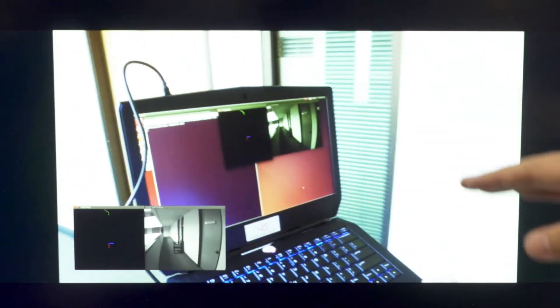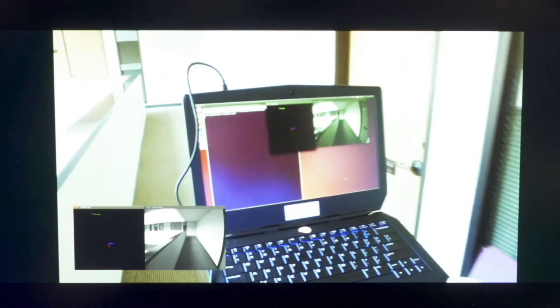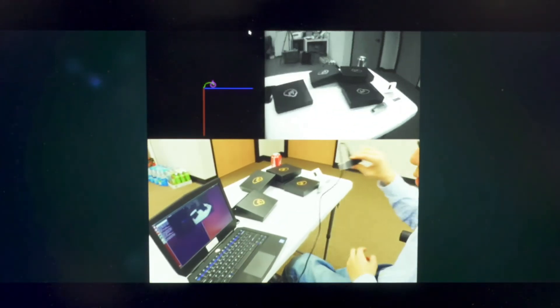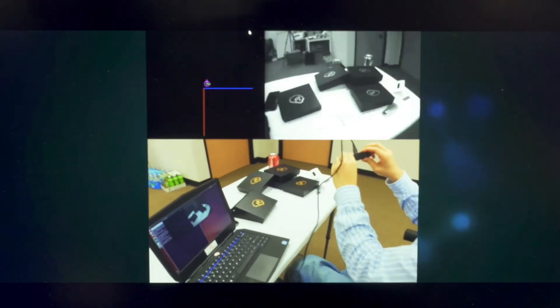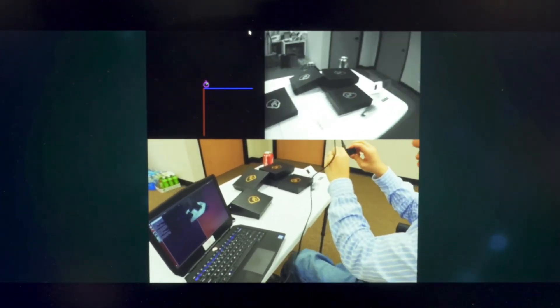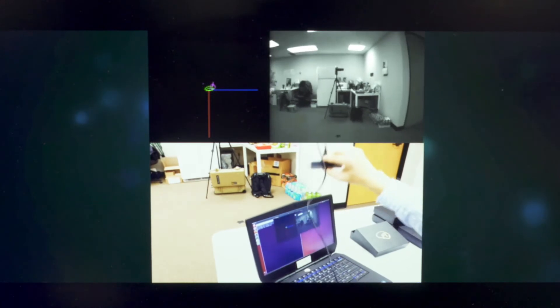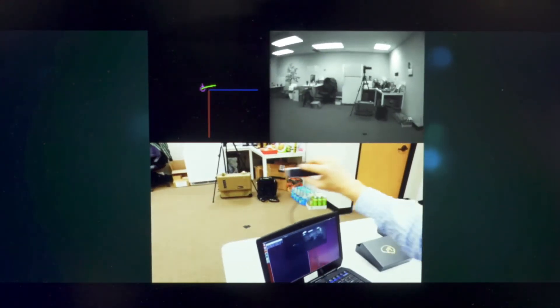This system can also work in an outdoor environment with some sunlight, and it can still track itself. Our future products will have more modules, including a larger baseline and computing resources integrated in a single SOC, making it really easy for phone makers, VR and AR device makers, and content creators to use this as a key technology enabler across many applications.